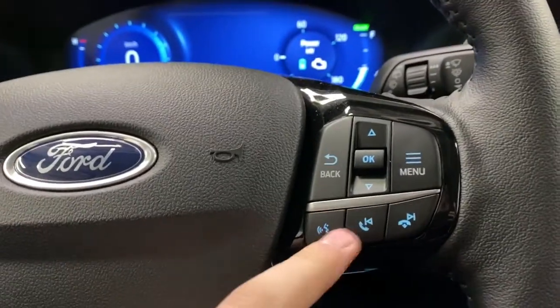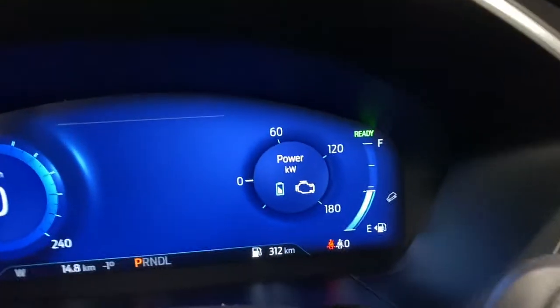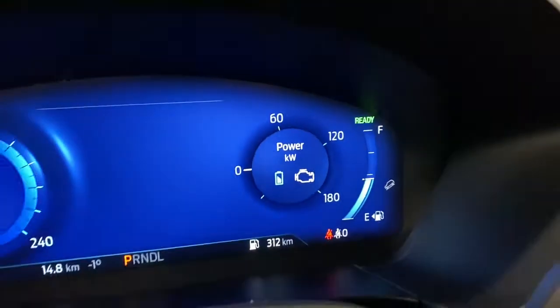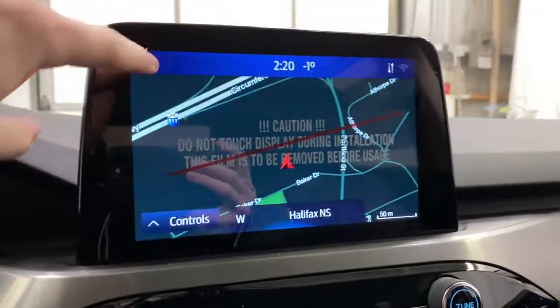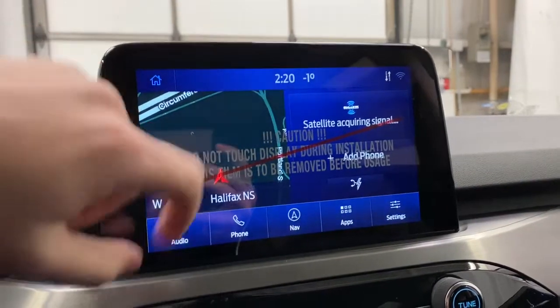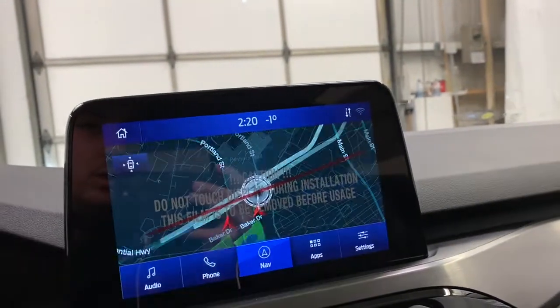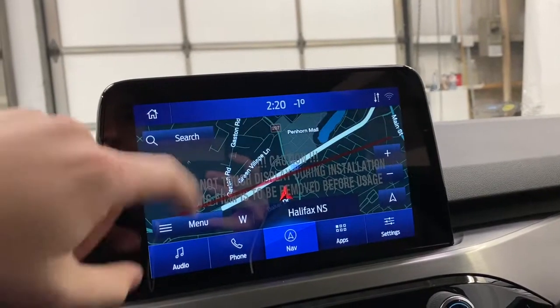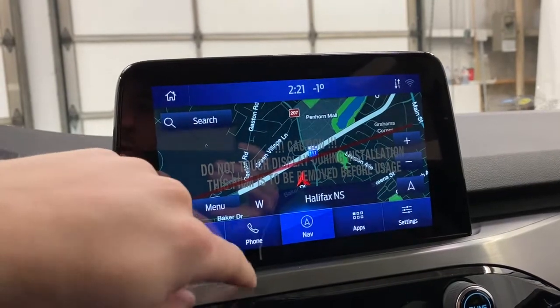On the back of the steering wheel you have hands-free calling. You'll also notice you do have your power reading in kilowatts on the display, which is really cool to see. The SYNC 3 system has a fully working navigation system — you can zoom in and out no problem. There are search functions so you can search history, home, favorites, and live traffic is available too.